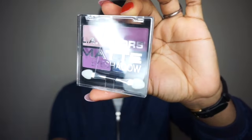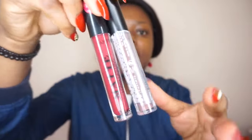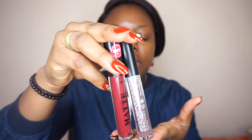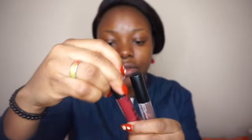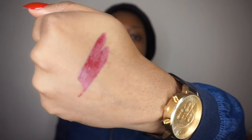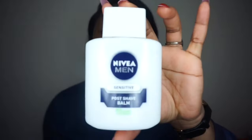I got a matte eyeshadow which I'll be using for the tutorial today. I also got two liquid matte lipsticks — I'll leave the names in the description bar. I'll be using one of them for today. I also got a beauty blender for $1. Now I'm going to start off by priming my face using my Nivea Sensitive balm.